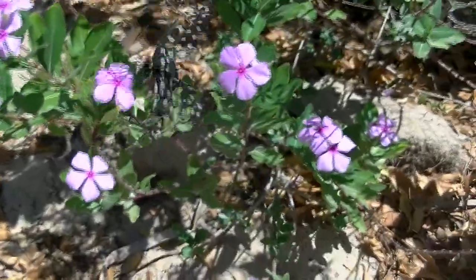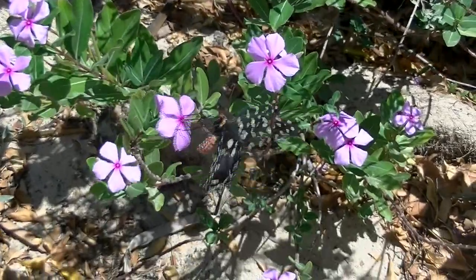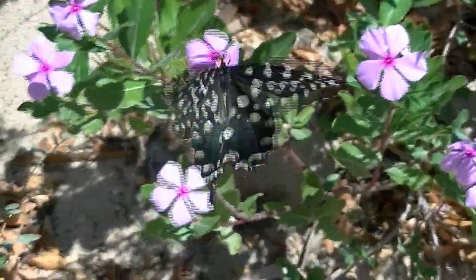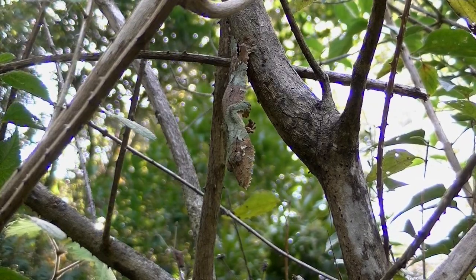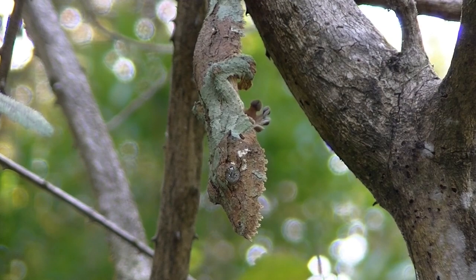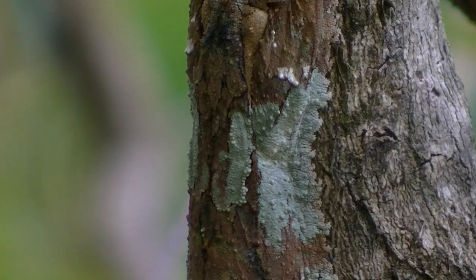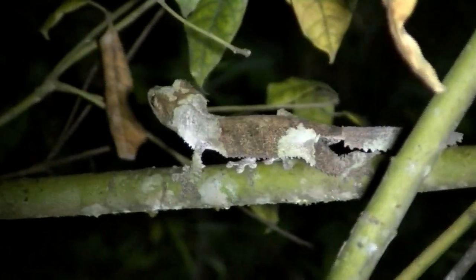The periwinkle is used locally for herbal medicine, and two cancer drugs have been derived from it. The giant swallowtail just wants its nectar. The levels of adaptive coloration never cease to amaze. This mossy leaf-tail gecko must get some sort of evolutionary prize — at night, he's a little easier to find.